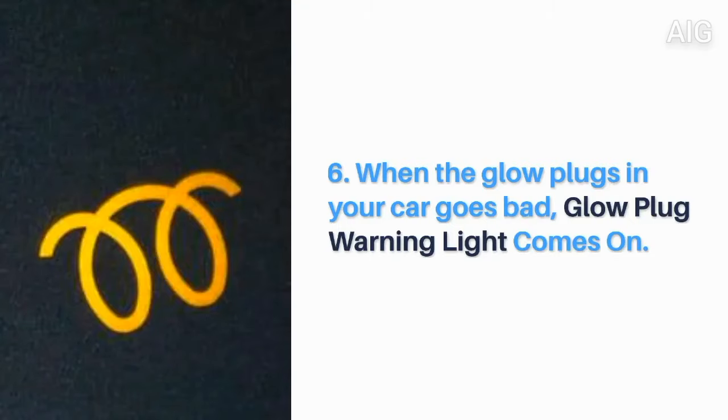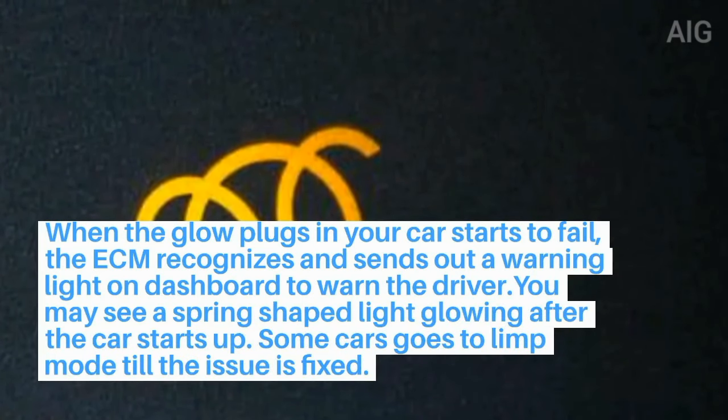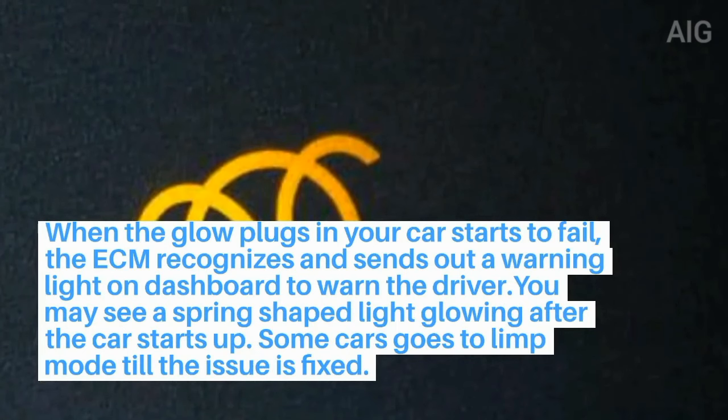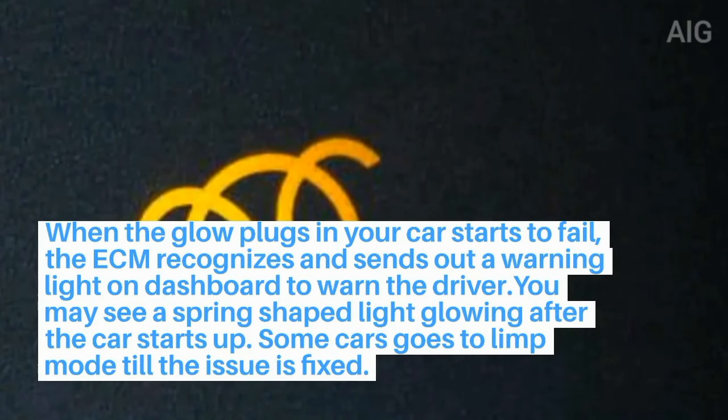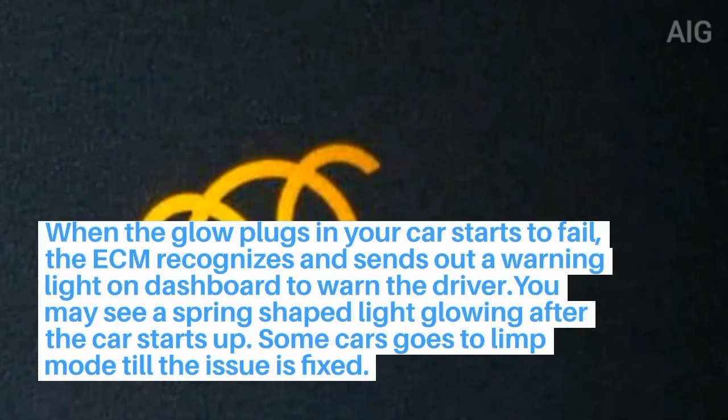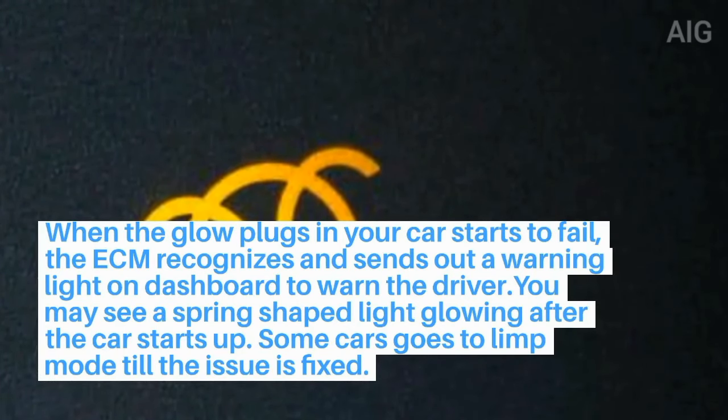6. When the glow plugs in your car go bad, the glow plug warning light comes on. The ECM recognizes the failure and sends out a warning light on the dashboard to warn the driver. You may see a spring-shaped light glowing after the car starts up. Some cars go into limp mode until the issue is fixed.